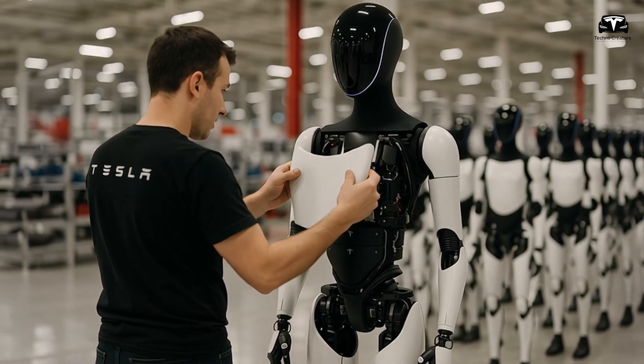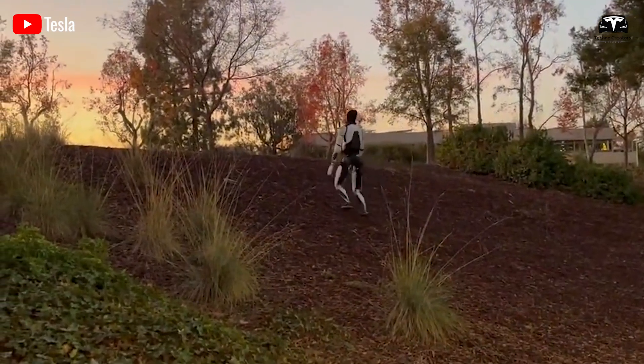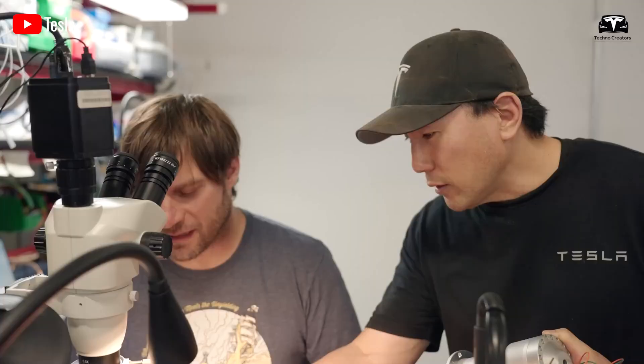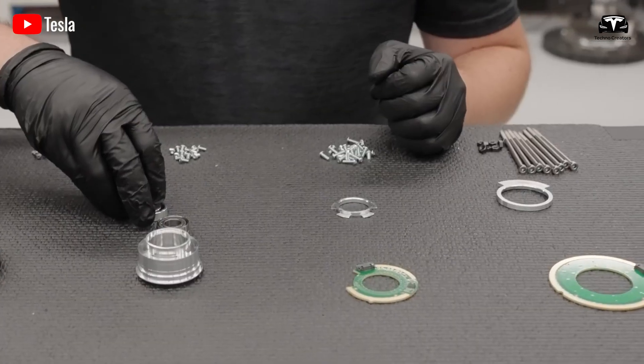The battery's strategic placement in the torso, weighing roughly 13.5 kilograms, doubles as a counterweight, lowering the robot's center of gravity to enhance balance during bipedal locomotion. This dual-purpose design exemplifies Tesla's approach to integrating energy storage with biomechanical efficiency.